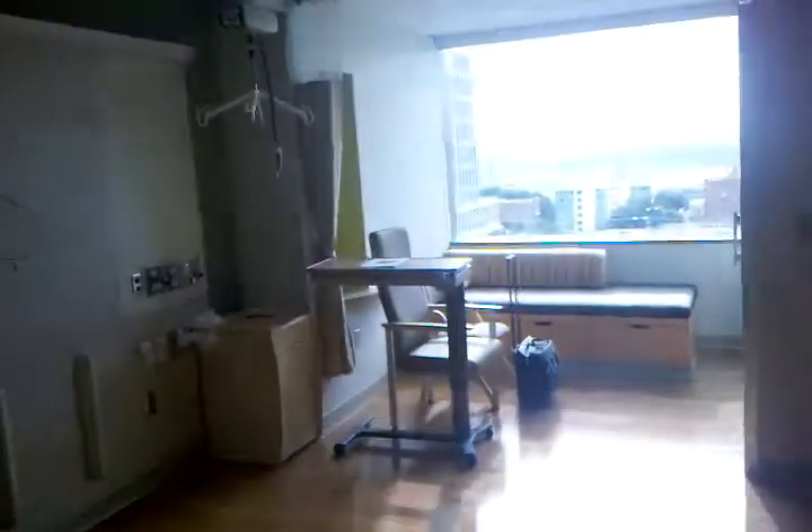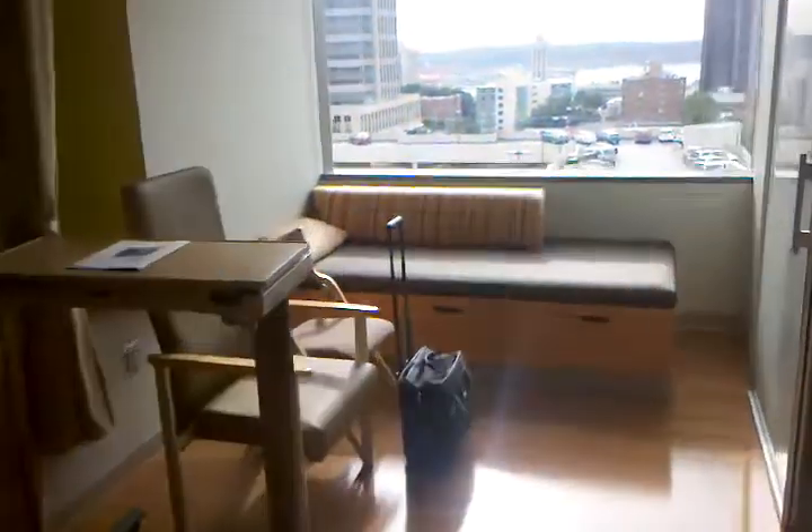They can access everything right there — the database and everything. Nice little curtain pull-around thing. I'll step back here so you'll see that the room itself is huge. And look at this — see that's where I sleep right there, there's my bed.